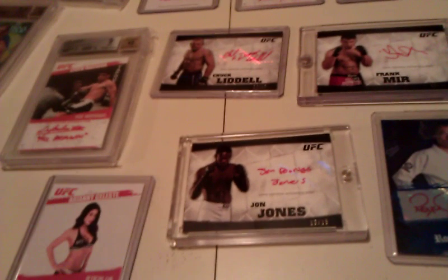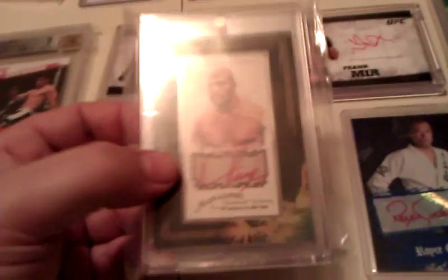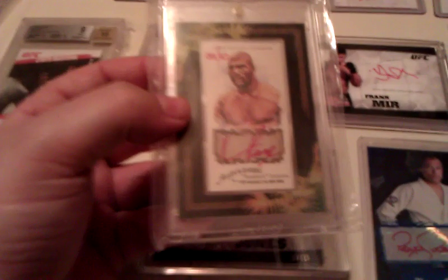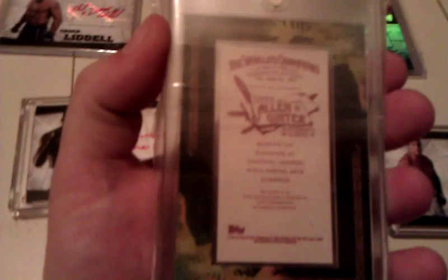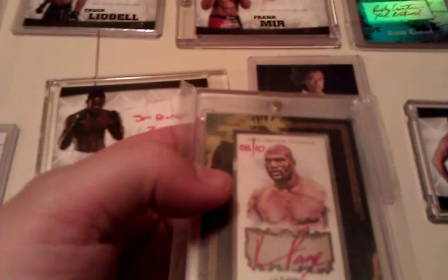This next card is a real oddity — a lot of people probably aren't even aware that Topps had UFC cards in 2008. This is a Rampage Jackson, signed 'Rampage.' And if you can see up in the upper corner, it's numbered to 10 — there's only 10 of these cards in the world. It's an elongated design, and the outside is actually like a frame of sorts with the card smaller in the middle. Really really cool card.